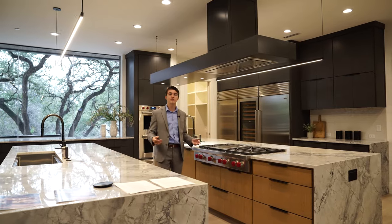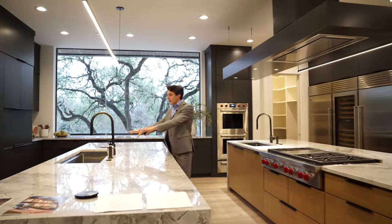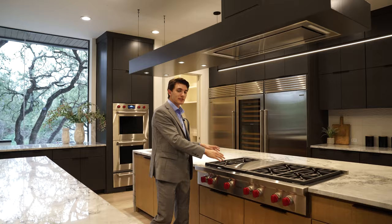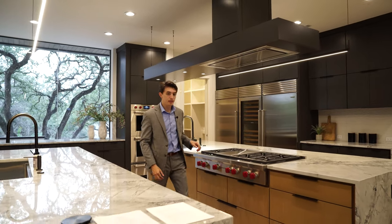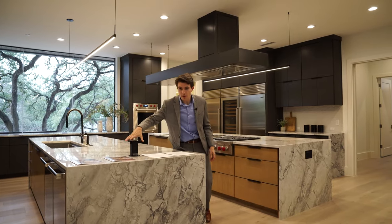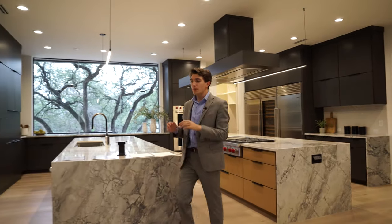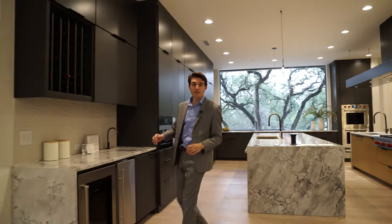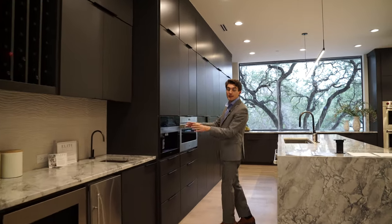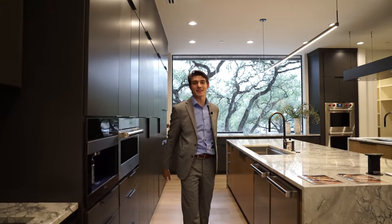Both islands feature ample storage in the form of built-in white oak cabinetry. On this island you've got an oversized kitchen sink, and you've got another one on the second island, as well as a built-in six-burner Wolf range stove. Both islands also have flush charging outlets that stay out of your way but are easy to use at any time. Moving back towards the entrance, you've got a Sub-Zero drink fridge, a Nugget Ice Machine, and a Miele coffee maker.